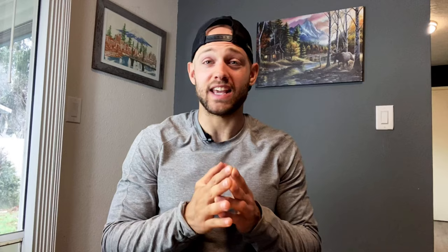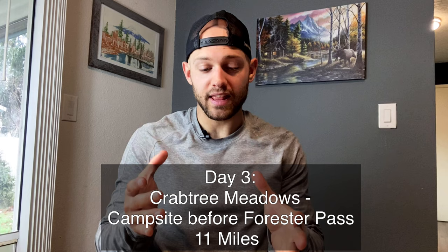Day two I went from Crabtree Meadows, summited Mount Whitney, and came back to camp at Crabtree Meadows. I got back to my tent at like 5 or 6 p.m. and just laid there the rest of the night — altitude sickness was hitting me hard. Day three I finally continued back on the JMT, going from Crabtree Meadows to a campsite before Forrester Pass. It was kind of a nero day to give my body a chance to recover.